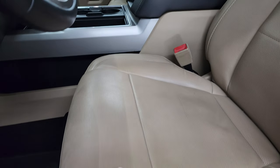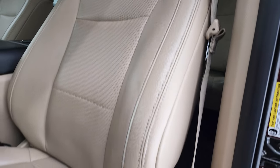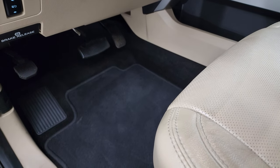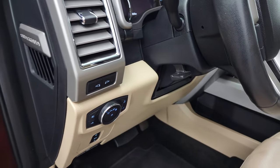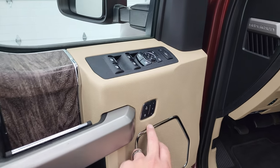Inside, the Lariat package gives you the tan leather interior — no rips, no tears on the seats. You do get a powered driver's seat and passenger seat, both front seats are heated and cooled, and you have factory floor mats throughout on this truck. Power pedals, auto headlamps, tilt/telescopic steering wheel, power windows, power locks, power mirrors, and memory driver's seat.